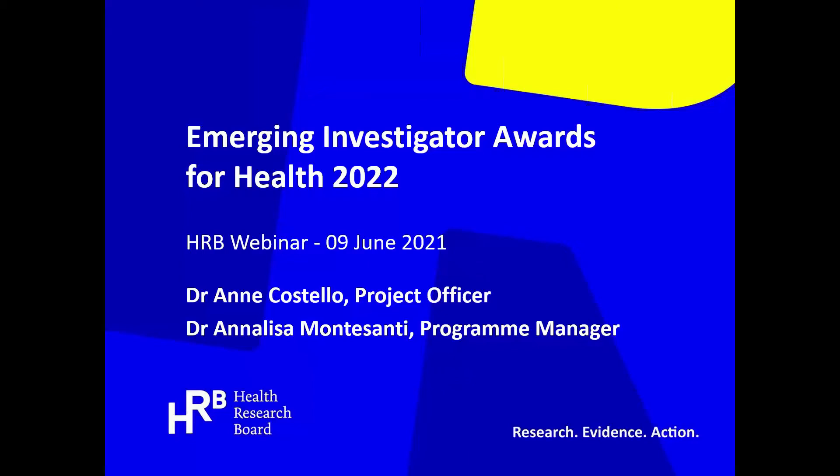Hello everyone and welcome to this webinar detailing the Emerging Investigator Awards for Health for 2022. I'm Anne Costolo and also with us on the line is Dr. Anne-Lise Montesanti who manages the Health Research Careers portfolio. There is a question submission facility open during the webinar, so please submit anything you'd like us to address and we'll answer as many questions as possible at the end of the presentation.